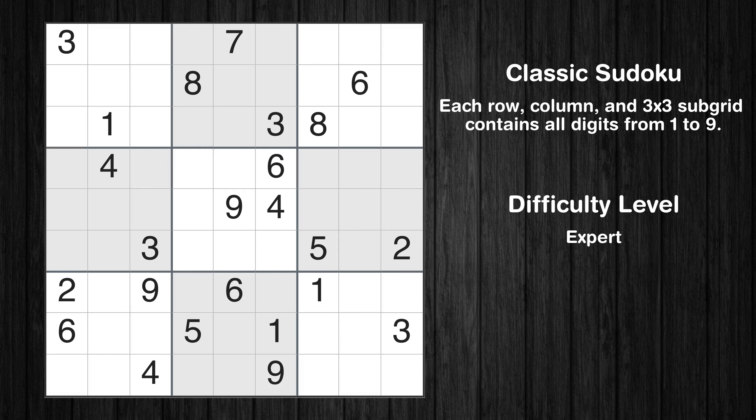Hey everyone! Welcome to this video where we'll be solving the expert-level Los Angeles Times Sudoku puzzle for March 27, 2024. Let's get started.